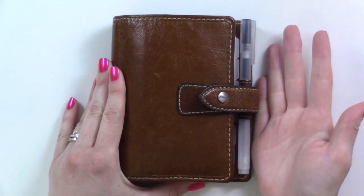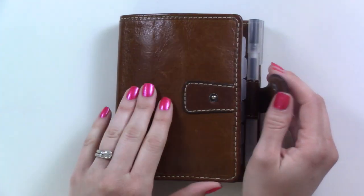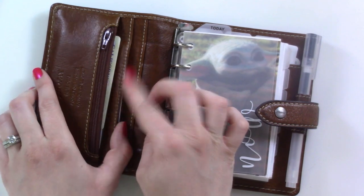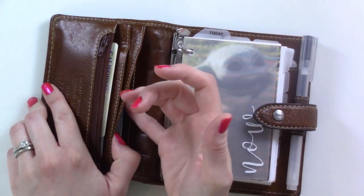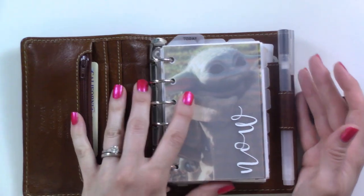We're zoomed in very close — my hands are normal size. This is a pocket size Filofax Malden in the color ochre. I've been using this thing for about a year and a half now and I love it. Let's jump in. I've got my driver's license and some credit cards in the front, a library card and medical card, and in the back some gift cards. I haven't used cash since quarantine started.